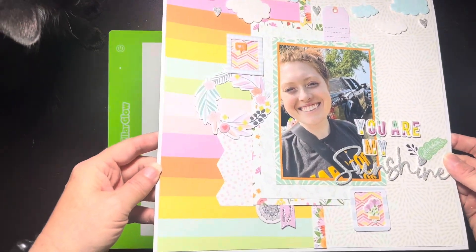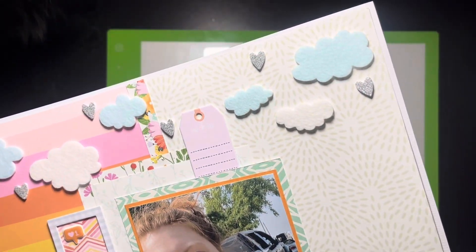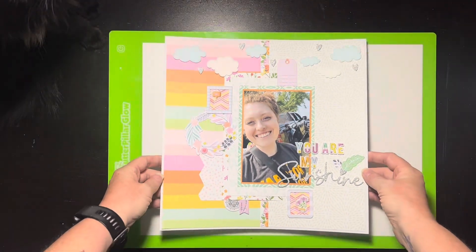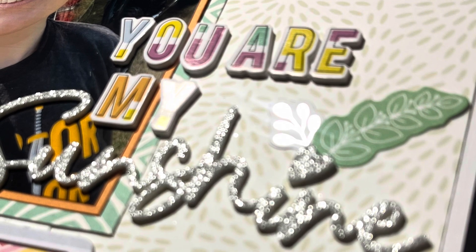I think this is so cute. Thank you, Kristen, for making such a cute layout for us to scraplift, and happy birthday, my friend. You're a beautiful soul — I enjoy listening to you and chatting with you in our little groups. I hope you have a wonderful birthday. We love you. Thank you guys so much for watching. Make sure you check out the playlist — there'll be a bunch of ladies playing along, and y'all have a wonderful day. Talk soon, bye-bye.